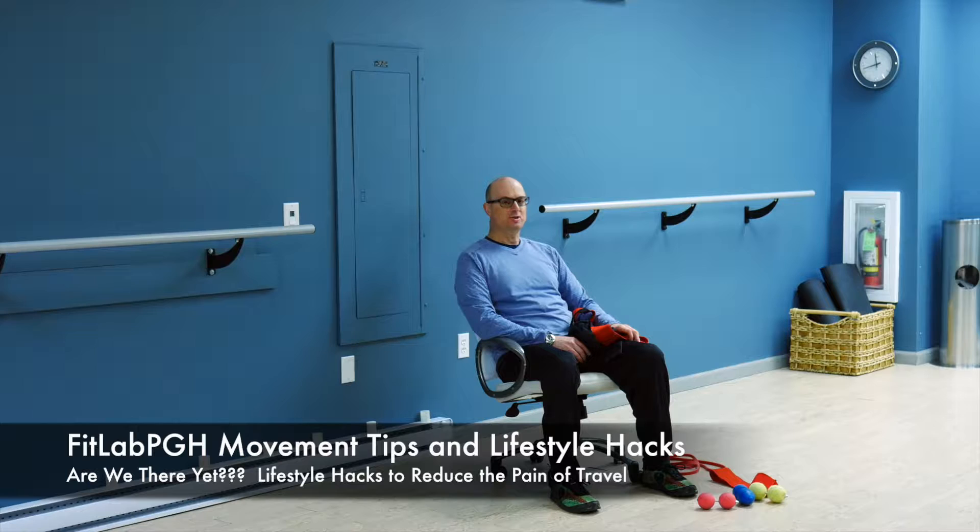Today we're going to use our imagination and pretend that I'm in a plane. We're going to talk about some tools and toys for plane travel so that rather than suffering through plane travel, maybe it becomes bearable.